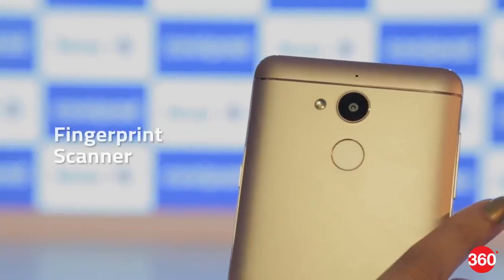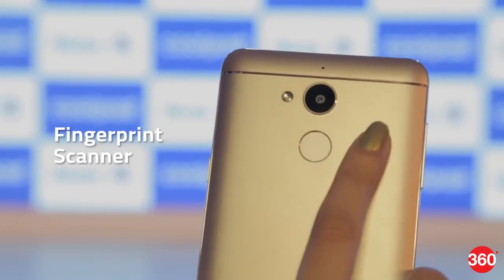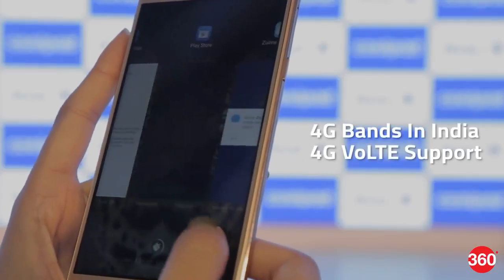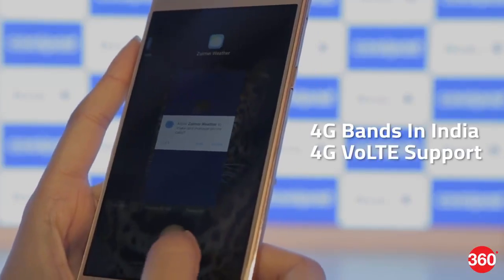The Note 5 has a fingerprint scanner on the back panel. You can use it to unlock the smartphone, click a picture, and more. The Coolpad Note 5 supports all 4G bands in India and supports 4G VoLTE as well.